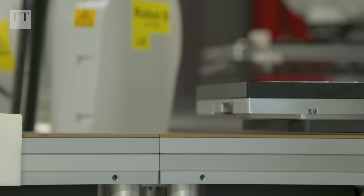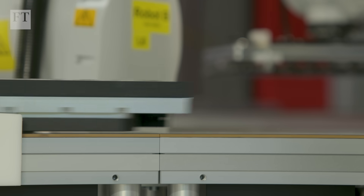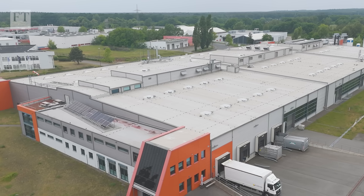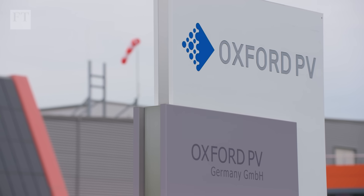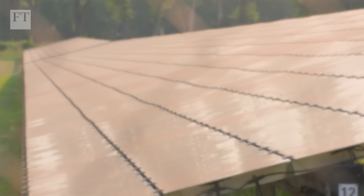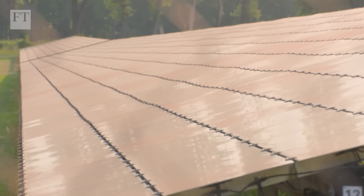New innovations and materials are supercharging light-powered cells of all sizes, like the panels emerging from this factory outside Berlin. Silicon's been around since 1954. They've kind of done everything they can do, although it's amazing how much they squeeze out that last bit of efficiency. I said to myself, what could we do to enhance the silicon to make it more attractive?